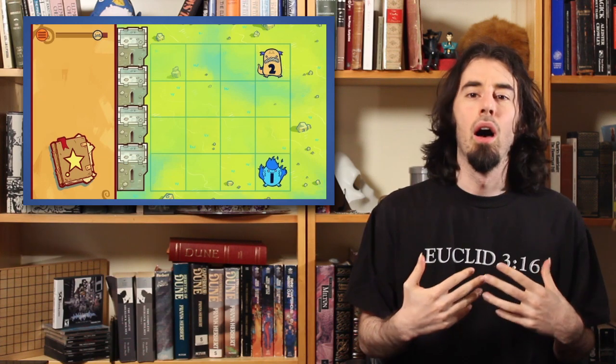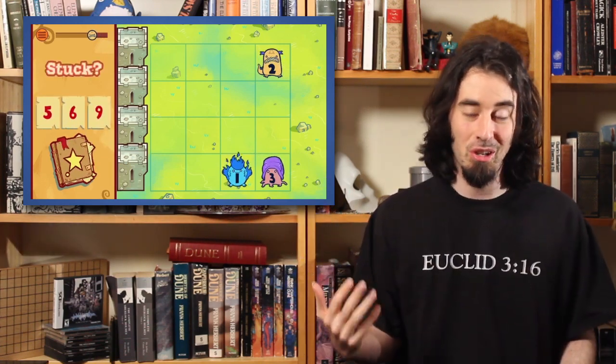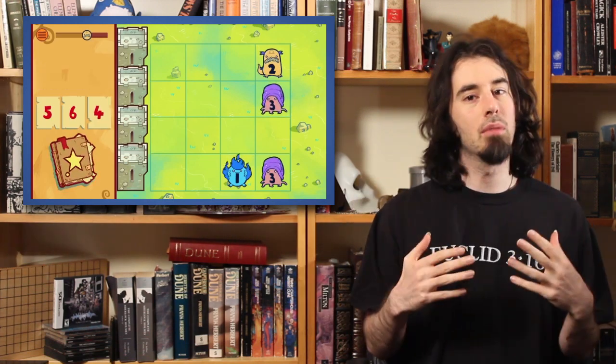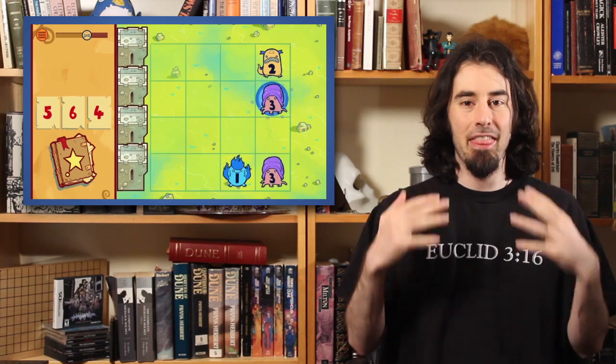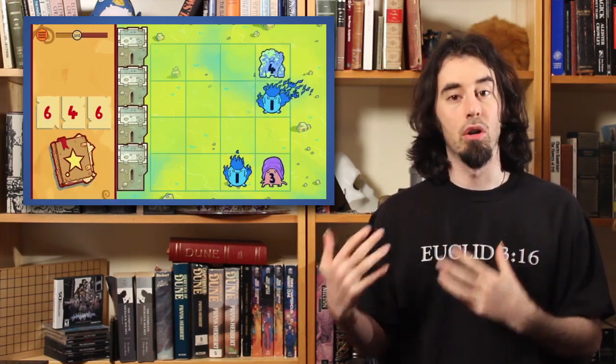So what's awesome about Counting Kingdom? Why am I talking about a children's math game on this show? Because especially for anybody who's a designer out there, Counting Kingdom does something really clever — and that's get the player to voluntarily do harder math problems.